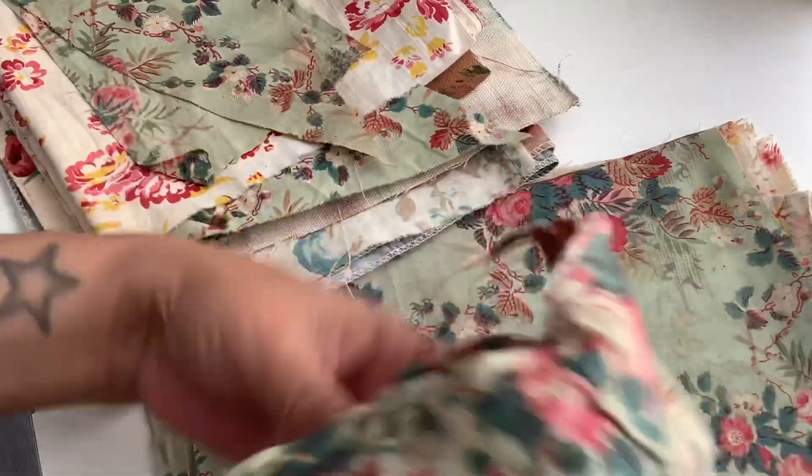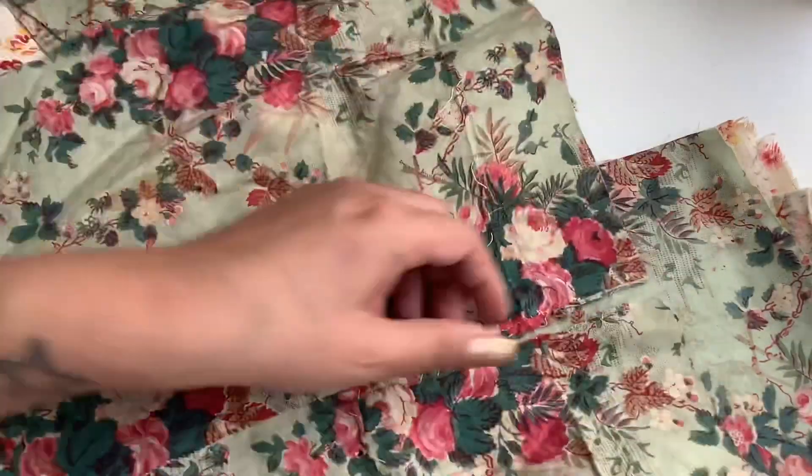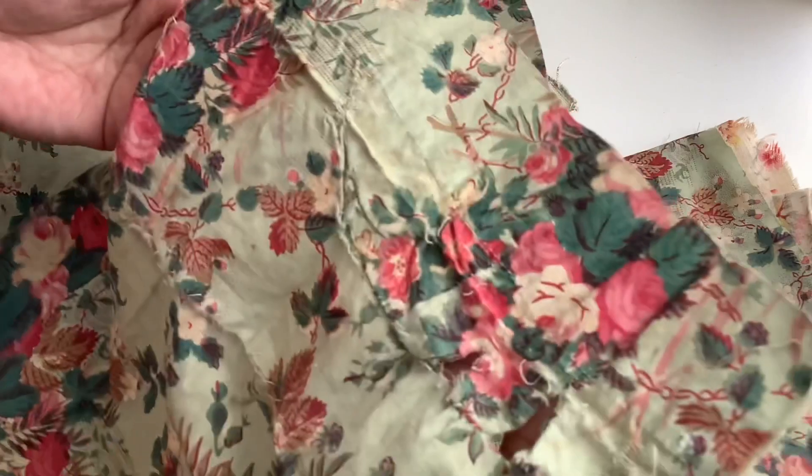It doesn't smell bad — it just smells like old fabric. Look at this one here, I love this! Oh my gosh, I can't wait to make like some little tags or something with little pieces of this remnant.